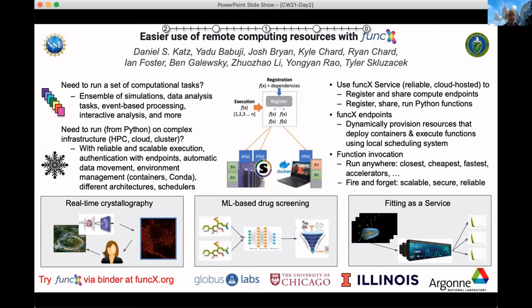I want to talk about a project called FUNC-X. The challenge that we're trying to address is when people have a bunch of things that they want to run on remote resources, whether those are HPC or cloud or some combination or departmental supercomputers or anything like that. This could be ensembles of simulations or data analysis tasks or many things.